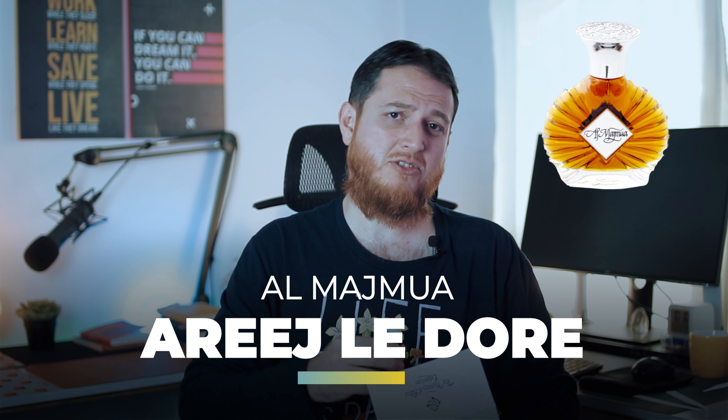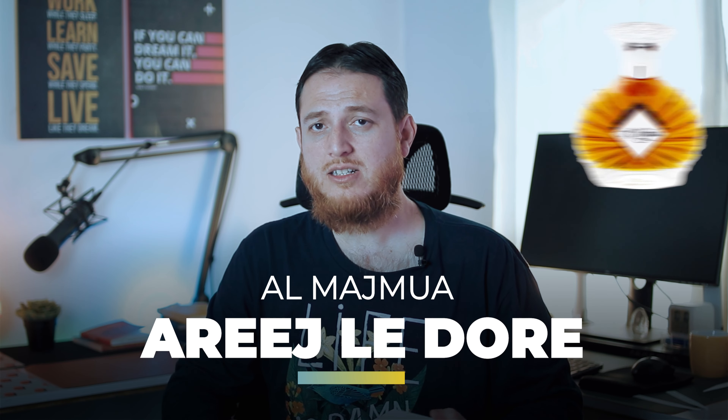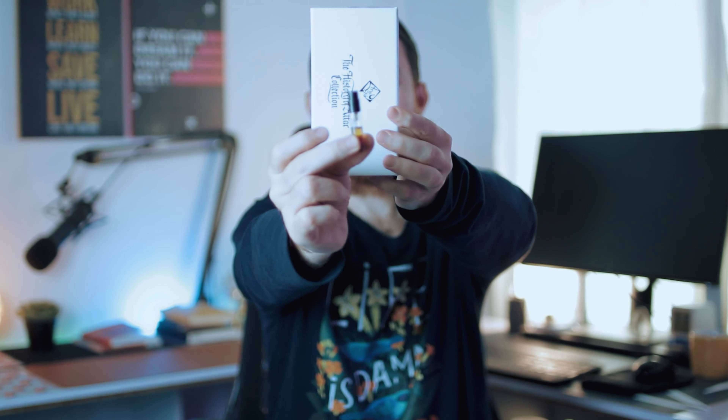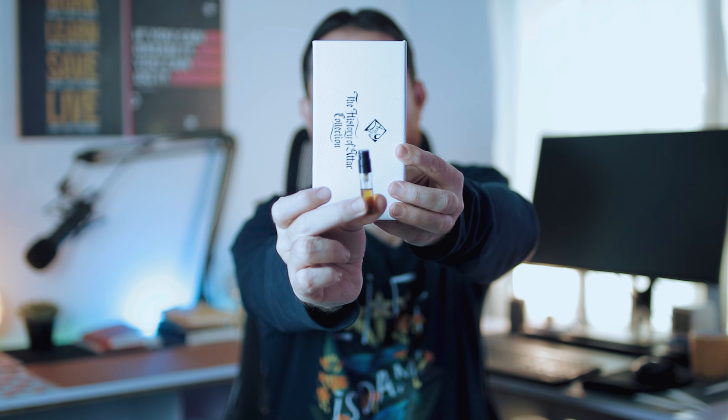Al-Majmua is actually a very old attar — an Indian or Eastern attar that has been used for many many generations. This is the sample I have. Let me show you the box — I really love this box. This is Al-Majmua from Arij Lidor. Majmua means a gathering of a lot of things, so it means there are a lot of notes mixed into it. Let's first read the notes.